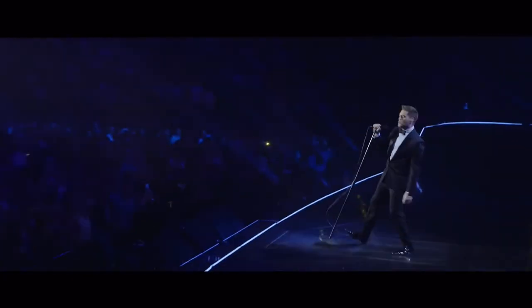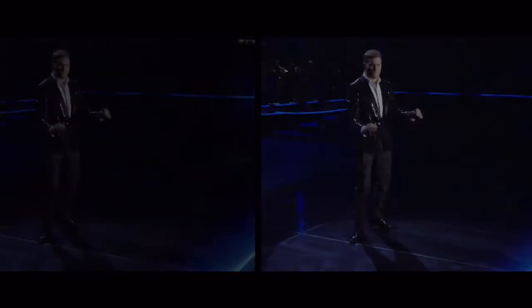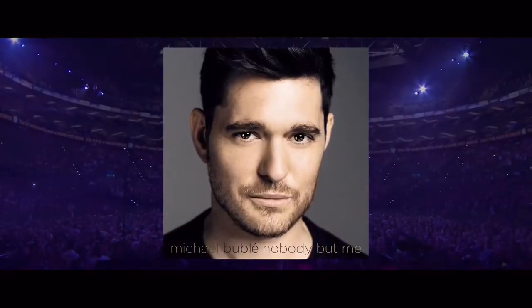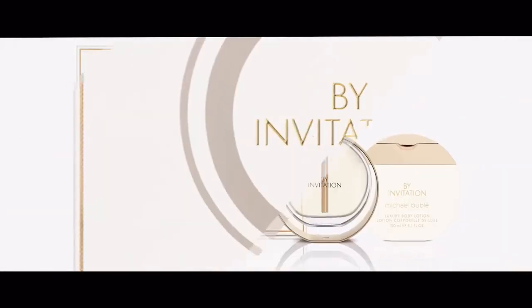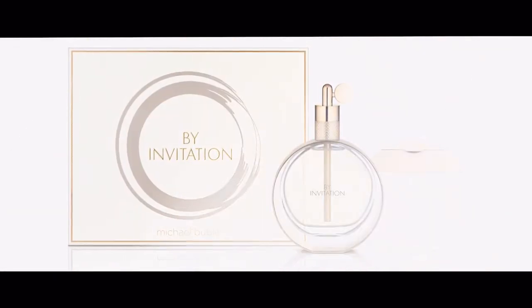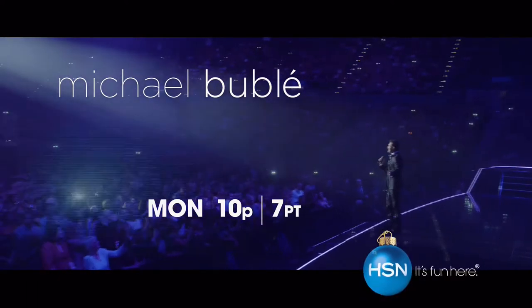One of the most accomplished and recognizable artists of his generation, Grammy award-winning singer-songwriter Michael Buble is back. Watch Michael perform songs from his new album, Nobody But Me, for the first time at HSN. Pre-order at hsn.com and receive an exclusive five-track bonus CD. And don't miss the premiere of the Buy Invitation Fragrance Gift Set. Watch the live event Monday, only on HSN.